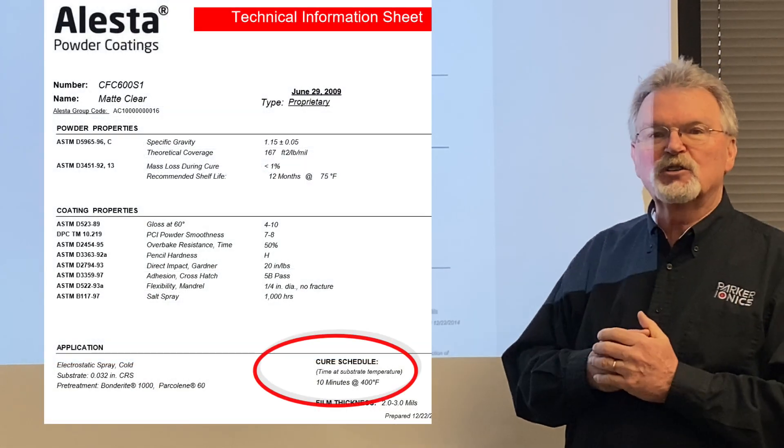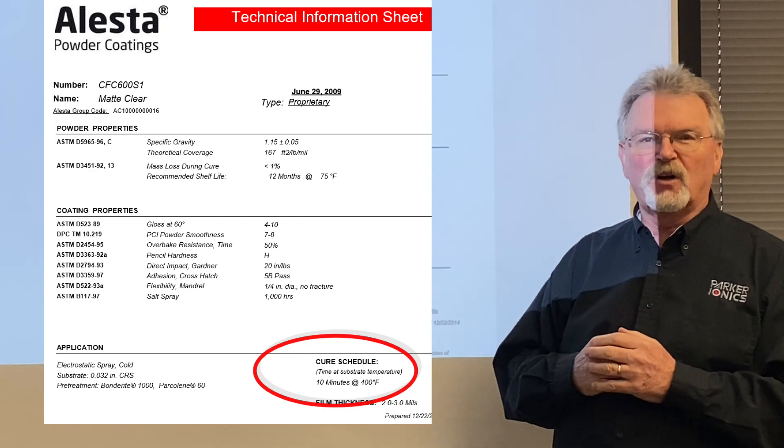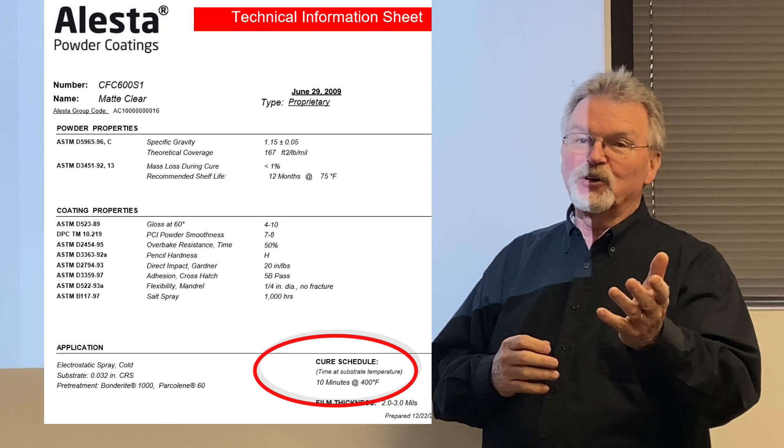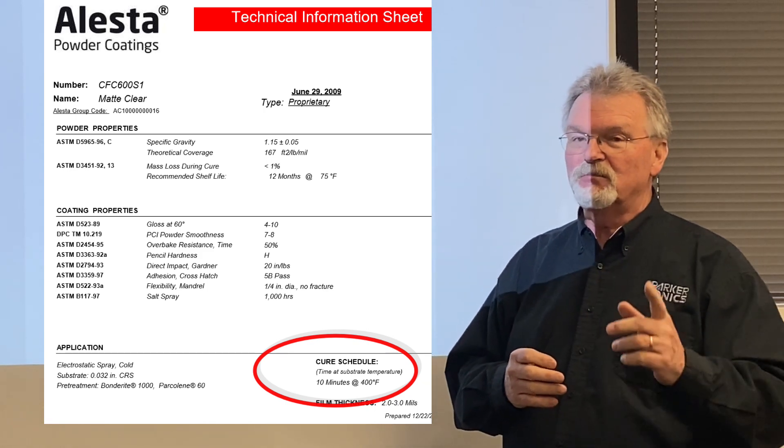Cure temperature and cure specifications are really important. In this case, they're telling us they want to cure 10 minutes at 400 degrees — and that's 400 degrees metal temperature, not oven temperature. Metal temperature.